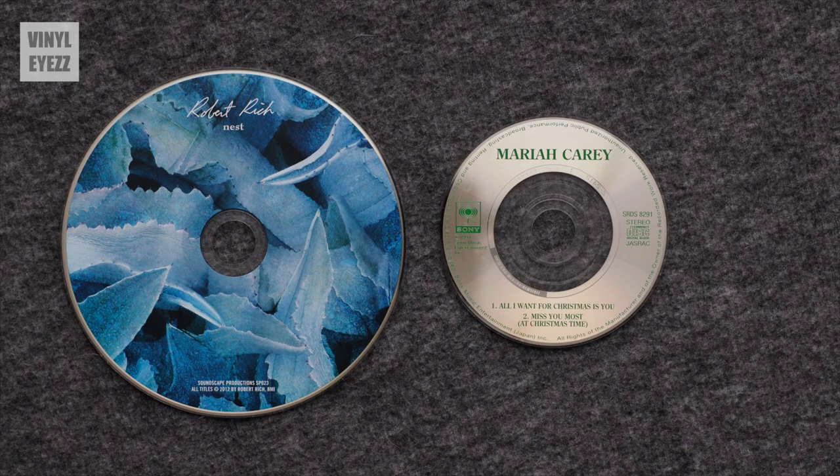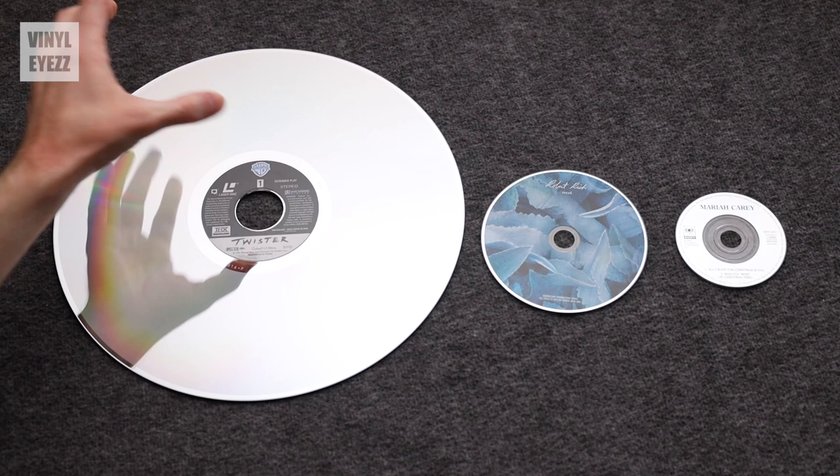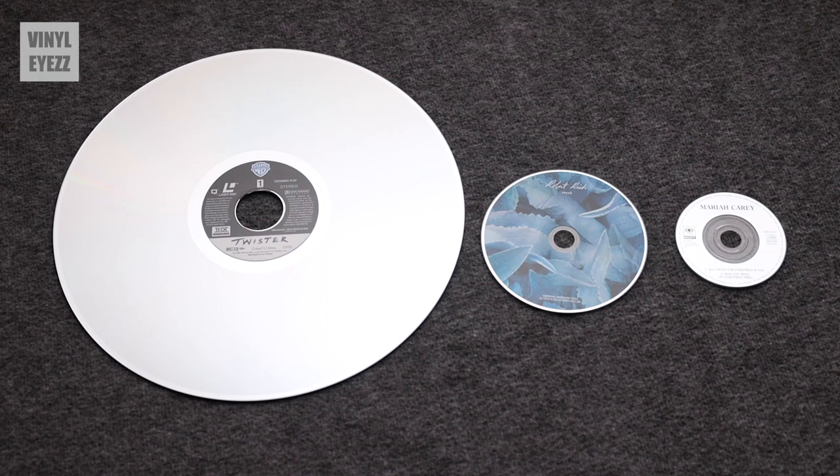So clearly these guys are much smaller. Just for fun, here's a mini CD compared to a Laserdisc. As you can see, the Laserdisc is massive and the 3-inch CD looks absolutely tiny in comparison.